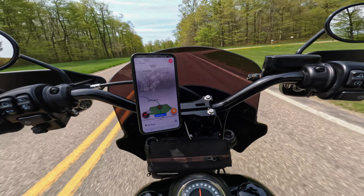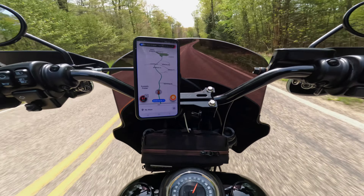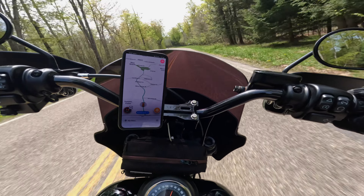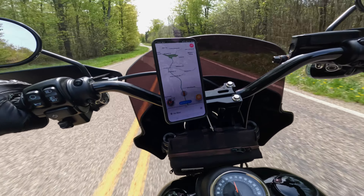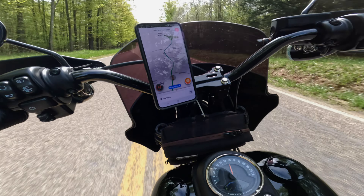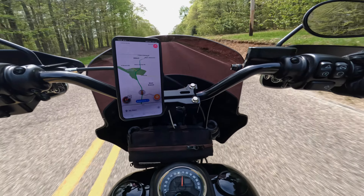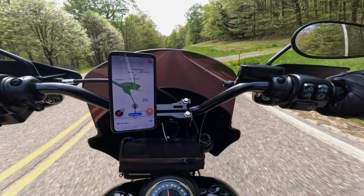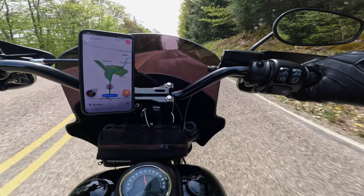I'm so used to riding my bike that I judge my speed by the sound and the wind I feel on my chest. There were many times where I looked down and I thought I was going 50, and I was going about 75. And that brings me to my next point — Harley, why did you put the gauges down on the gas tank? It was extremely annoying to have to look down like that to see how fast I'm going and where the RPMs are. Once you're more used to the bike, you really don't have to look down quite as often.